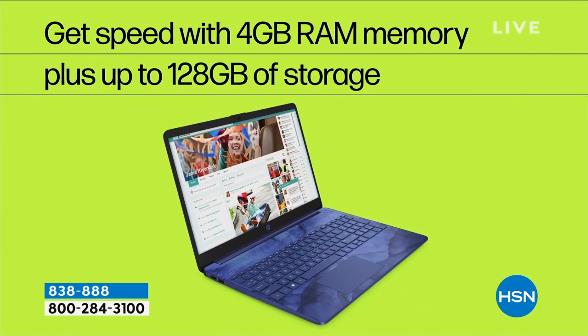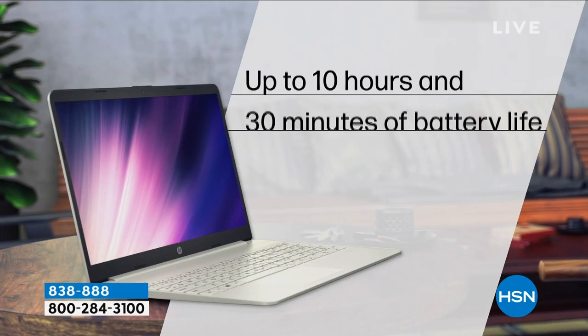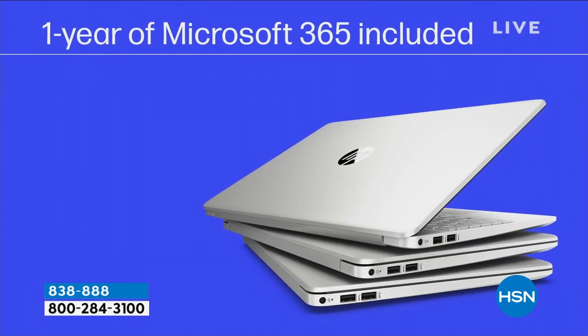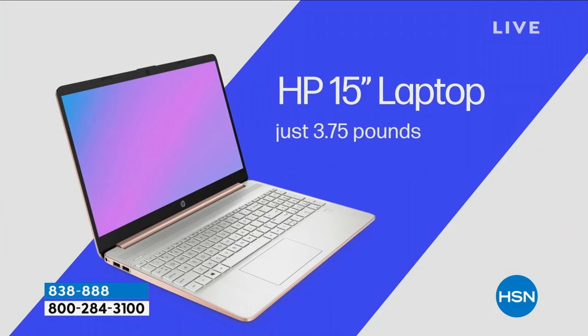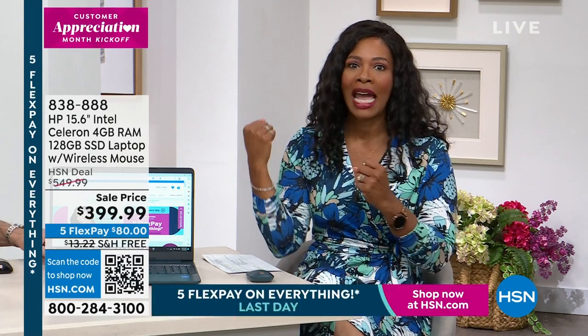You've got that media center and those amazing Intel graphics. Of course you have the speed with four gigabytes of RAM and the 128 gigabyte solid-state drive. Up to 10 hours and 30 minutes of battery life, depending on how you're using this computer. It's less than four pounds, so if you're taking it on vacation this spring and summer, it's not going to be heavy.